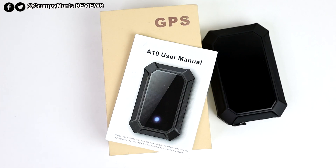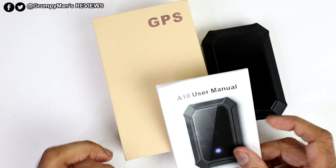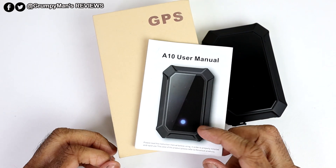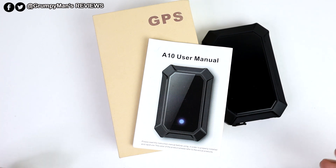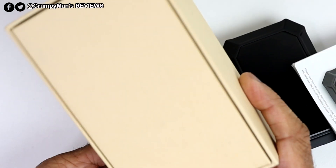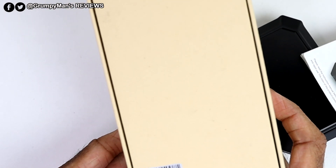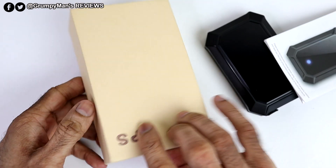I've been testing this for almost three weeks now. Let's take a closer look. You get a plain box. In the box there is a micro USB charging cable as well, which I didn't take out because I've got loads. At the back of the box there is a 10-digit ID number, and you will also have that at the back of the tracker.